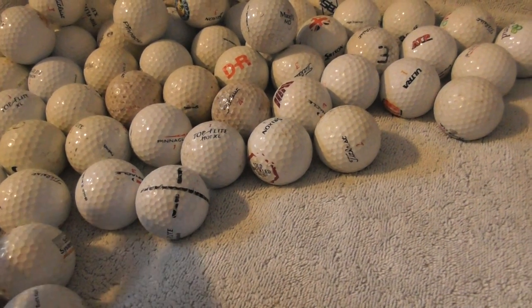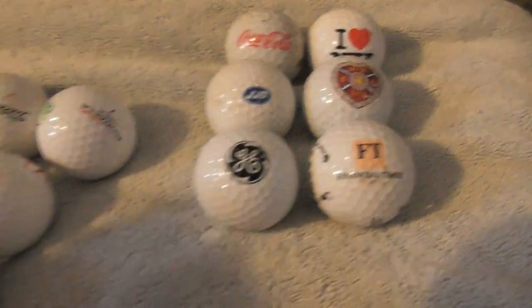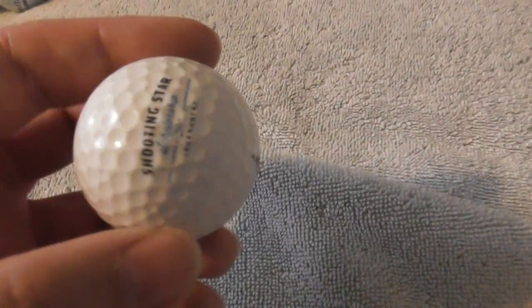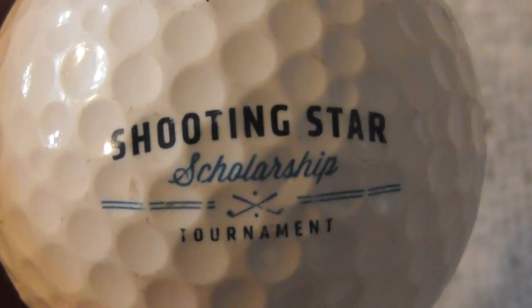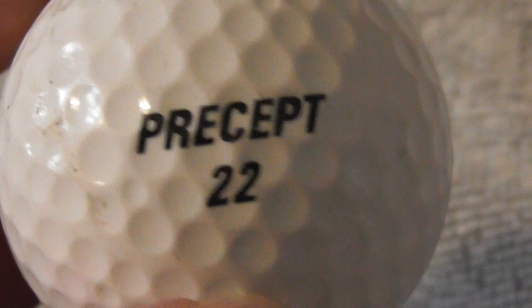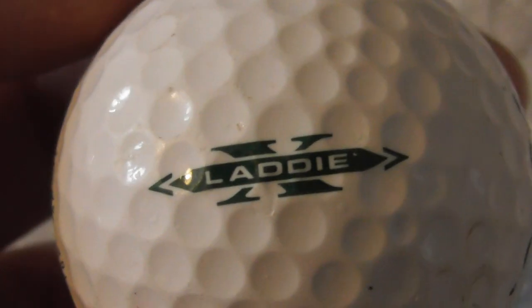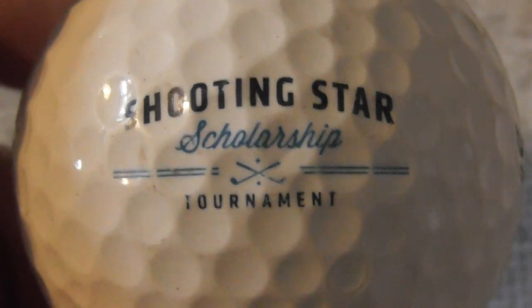Anywhere below 20 pounds including postage I'll probably go for. When it's higher than that I need to see all the logos. I'm open to offers — let me know what you've got. Next: Shooting Star Scholarship Tournament — that sounds interesting. It's on a Bridgestone Precept, Laddie X. Bridgestone is a Japanese company. There's also text saying 'A Goal for Taking a Swing' — that's a nice, interesting logo.